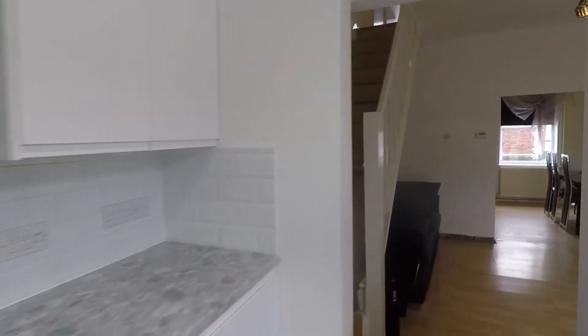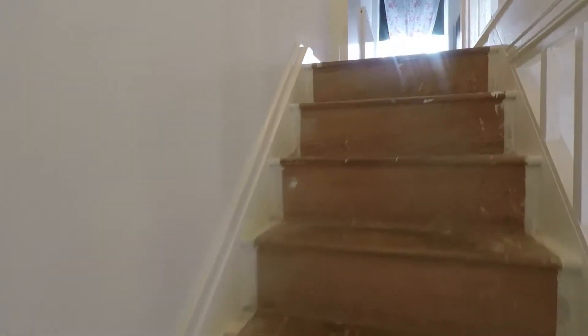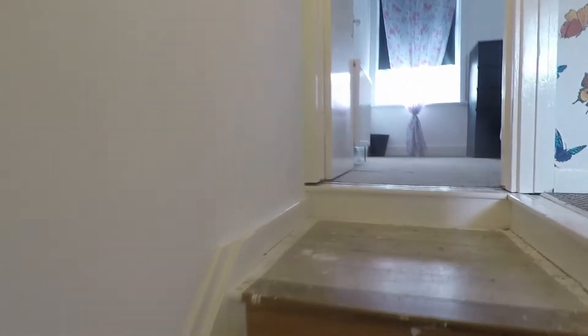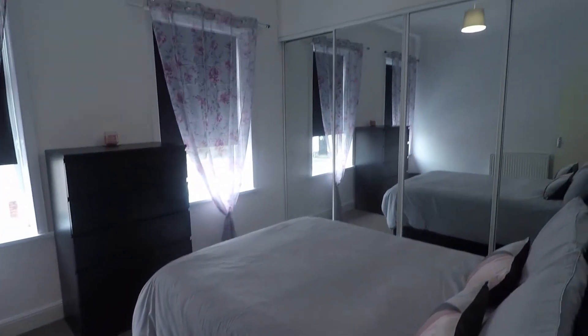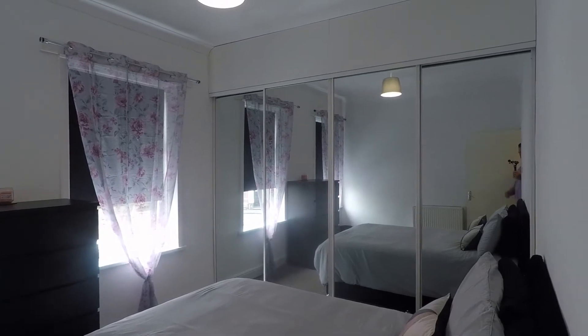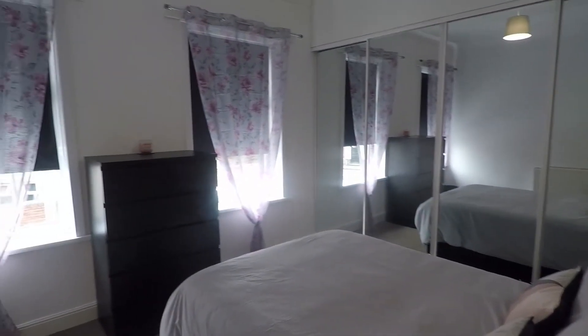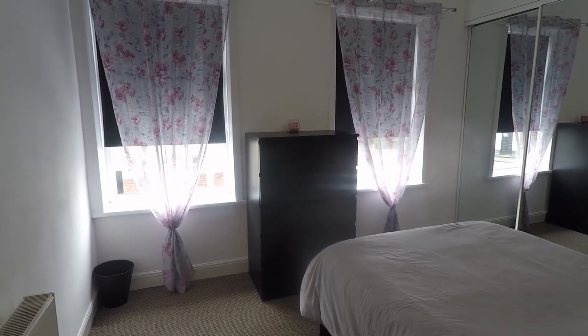Making our way up to the first floor, you have two double bedrooms, with the larger of the two at the front of the property. In the main bedroom, it's a nice big double room — you'll comfortably fit a double bed, and you could even get a king-size bed in here. There's also a range of built-in wardrobes spanning the width of the property, two windows to the front for natural light, and smooth plastered walls throughout.